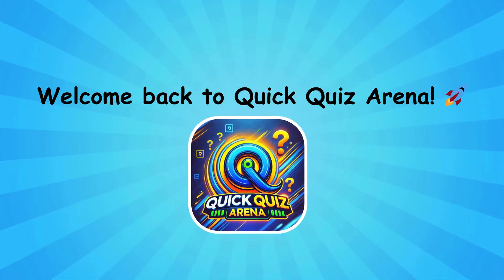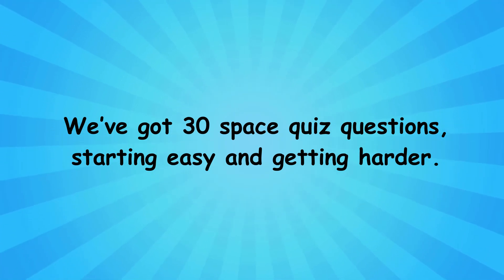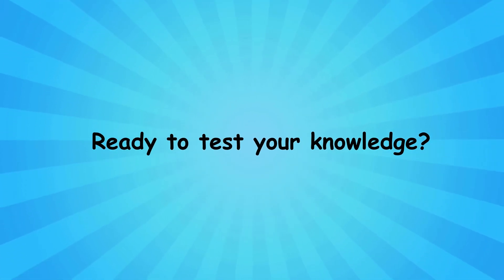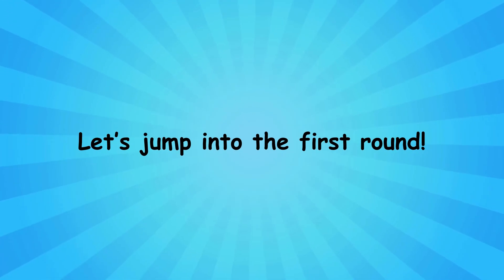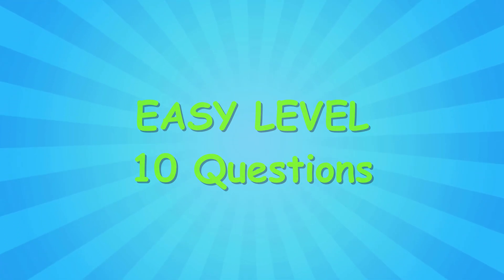Welcome back to Quick Quiz Arena. We've got 30 space quiz questions, starting easy and getting harder. Ready to test your knowledge? Let's jump into the first round. Let's kick off with the first set of easy questions. Good luck, and let's see how many you get right.